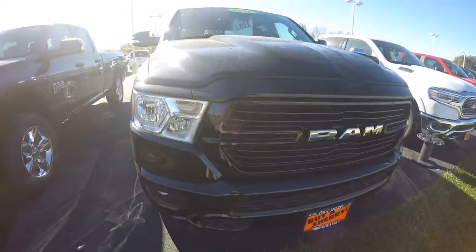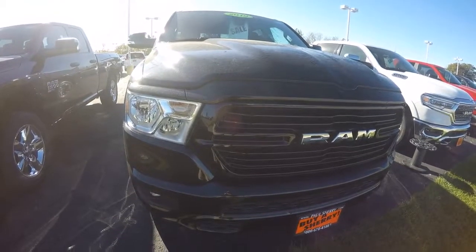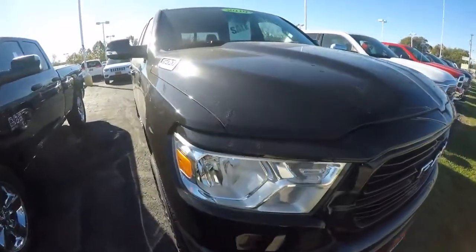Hello everyone, Nate Coppock here with Paul Sherry in Piqua, Ohio. Today we're looking at a 2019 Ram 1500 Bighorn, stock number 28553T. This one is black in color.